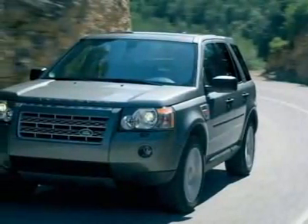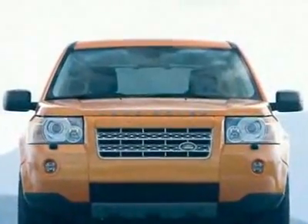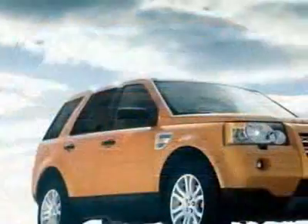Look at this new 2010 Land Rover LR2 all-wheel drive HSE. For your protection, this vehicle has a full factory warranty.